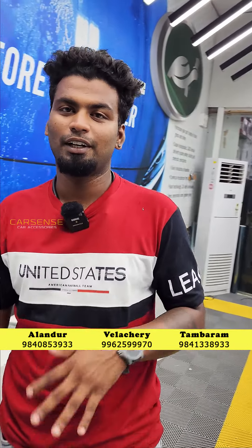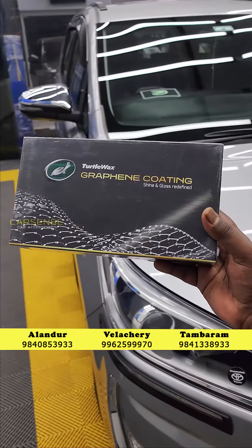Hi, hello, this is Prakash from CarSense. In the Vela Cherry branch, we have a graphene coating.